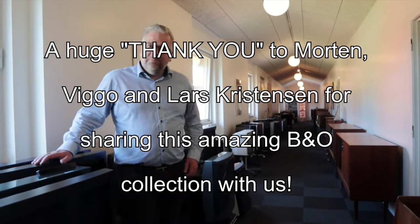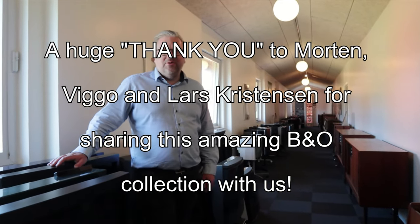Thank you so much for showing me. You're welcome. Thank you for letting me see — it's nice to have people who are also passionate about it.